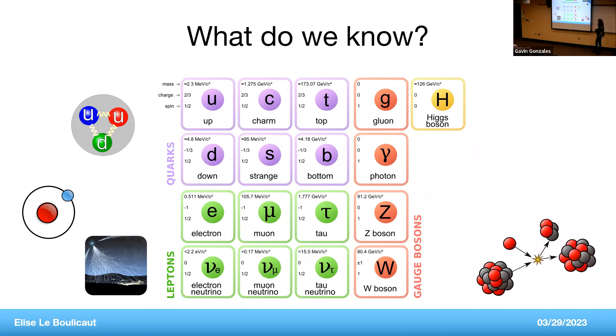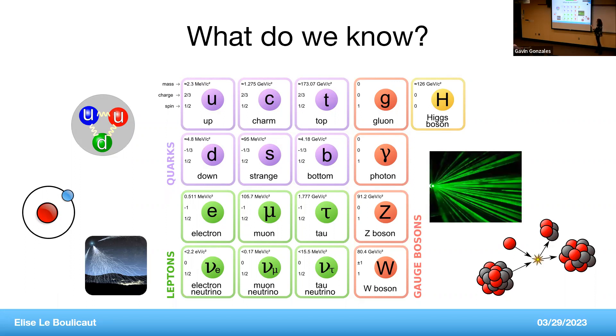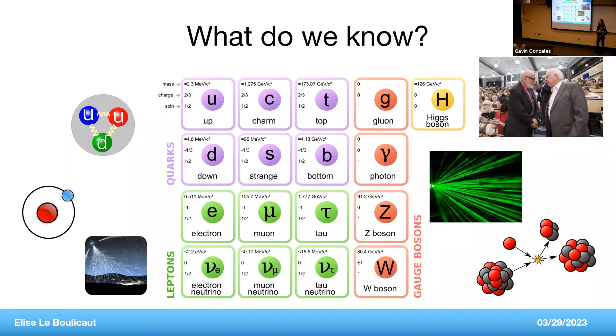Then we have bosons — particles responsible for carrying the fundamental forces. The W and Z bosons carry the nuclear weak force, responsible for nuclear decay. The photon carries the electromagnetic force — the particle of light, so a laser can be thought of as a collection of photons. Finally, we have the Higgs boson — the particle responsible for mass. Without the Higgs boson, none of the other particles would have mass. It's the only particle named after a person: Peter Higgs postulated its existence in the 1960s, and it was finally discovered at CERN in 2012.